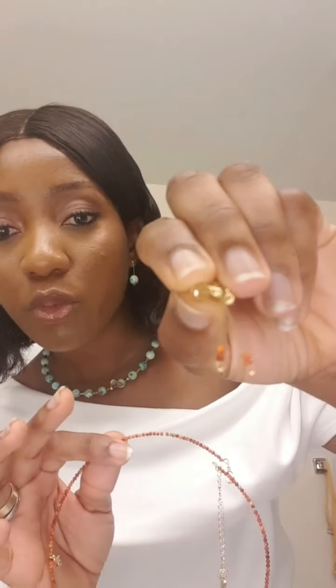As much as beauty is being put into perspective, we also have to make sure that beauty is comfortable. So this back plug also has a circular ring that is 18-carat gold plated.